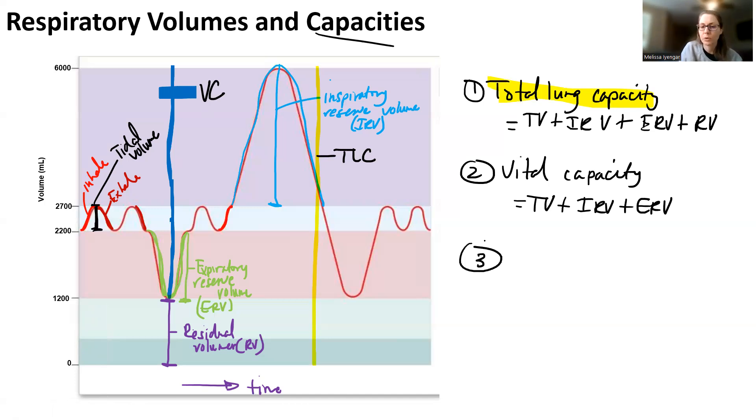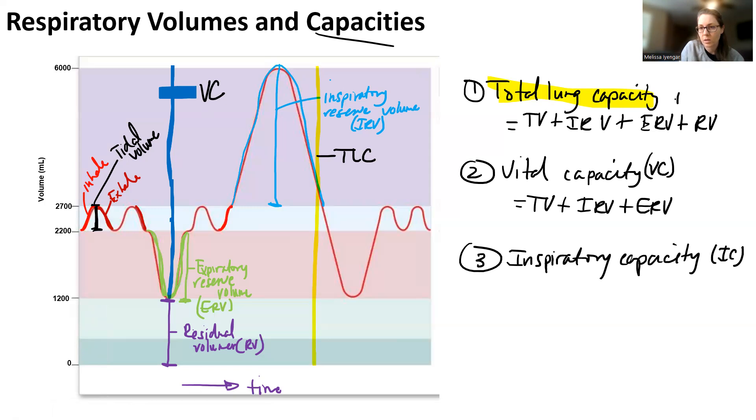Inspiratory capacity, or IC, basically takes your normal inhalation plus inspiratory reserve volume. It's the total amount of air that you can inhale — IRV plus tidal volume.